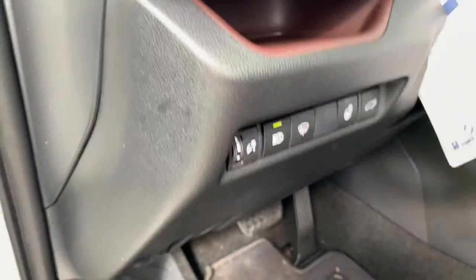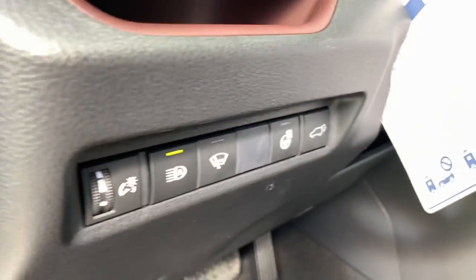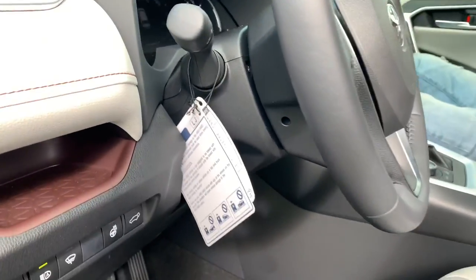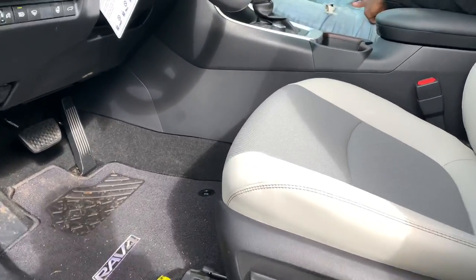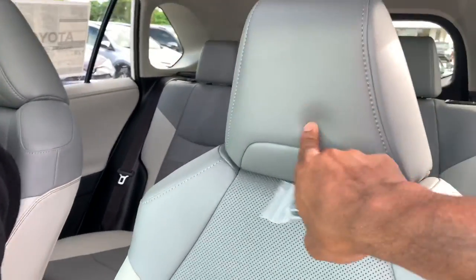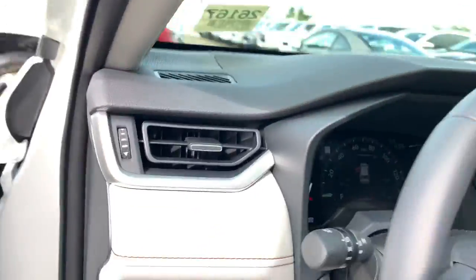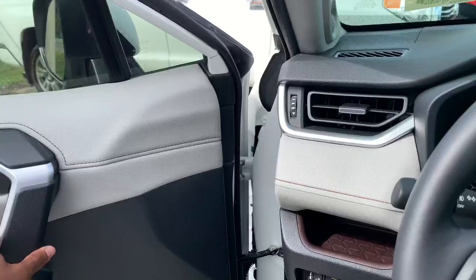You have a little storage cubby, automatic high beam, and a heated steering wheel included in the weather package. You also get heated and cooled seats. It is a manual tilt and telescoping wheel with dimmer switches. This is the way-adjustable seating with lumbar support in the ash interior. You have a soft padded headrest and ventilated seats, which are part of the weather package — a $1,000 option.